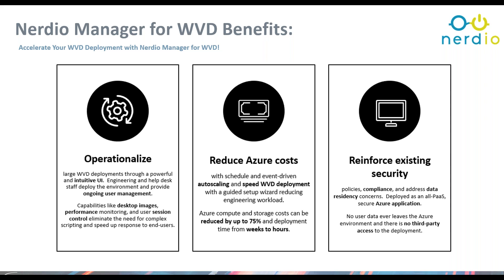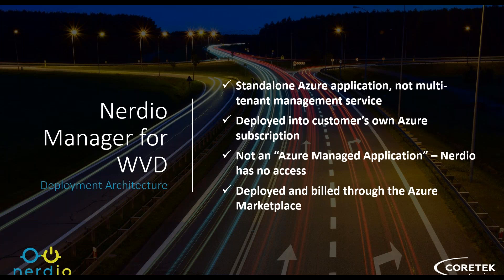The third benefit is reinforcing existing security principles and policies. One thing that plagues many public cloud deployments is inconsistency and introducing new services that aren't fully understood. By creating a common deployment methodology along with compliance requirements and a foundational approach to Azure, Nerdio reinforces that consistency model. Bringing data into a centrally controlled area and not requiring users to move around with devices anymore is a huge security posture gain.